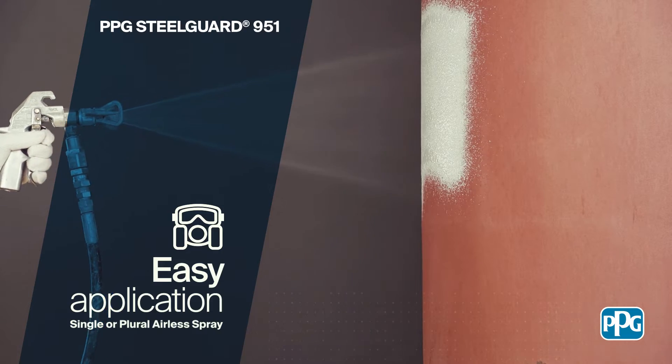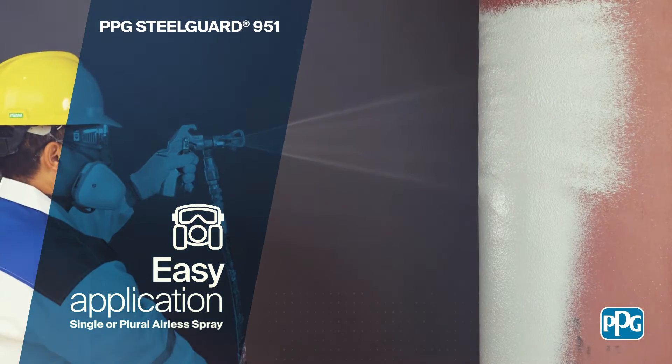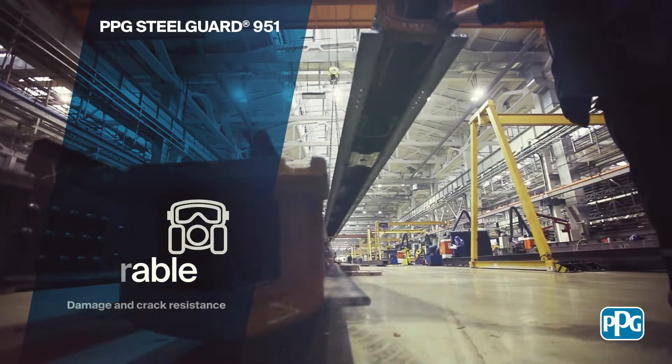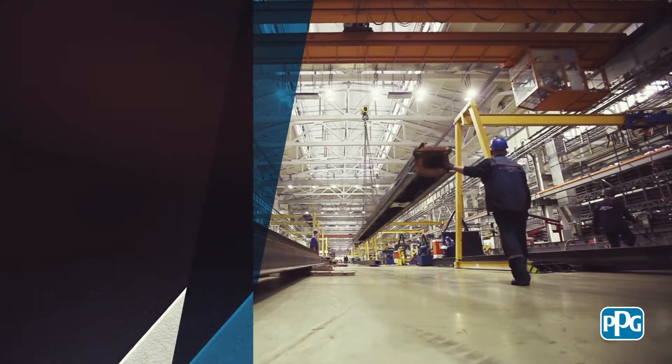With fewer layers needed to achieve optimal protection, PPG Steel Guard 951 flexible epoxy intumescent coating is quick to apply and cures rapidly to a flexible, crack-resistant finish — ready for transportation after just one day.